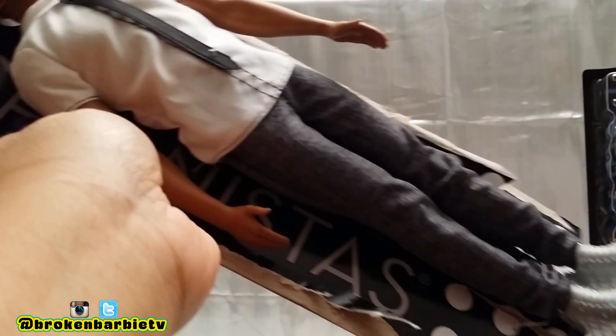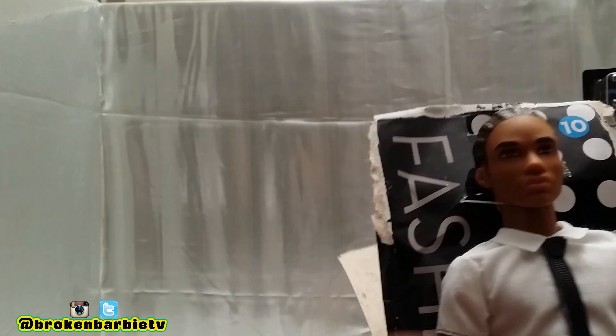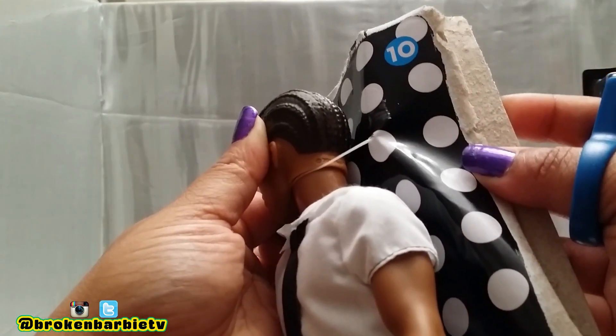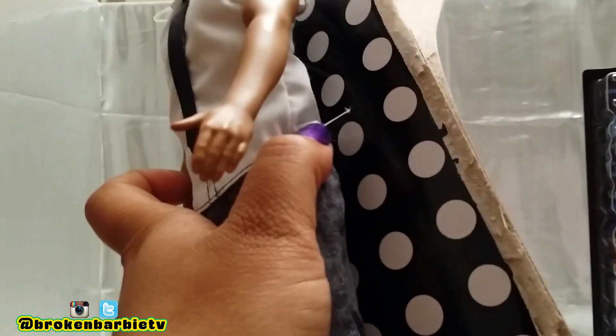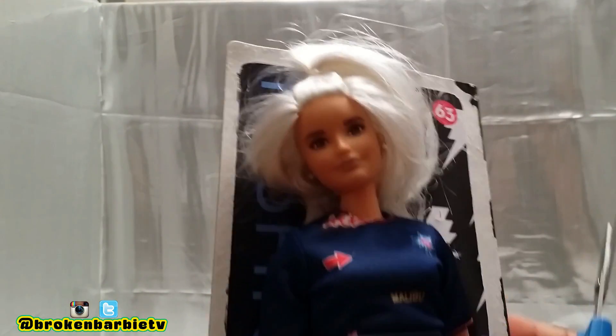Something cool they did differently with these dolls: they did not attach the boys' heads to the packaging with those annoying plastic cables. They don't have the plastic cables, so you don't have to worry about holes in their heads because they have really cool hairstyles. They have ties kind of wrapped around the dolls instead to keep them attached to the packaging. I like that way better.